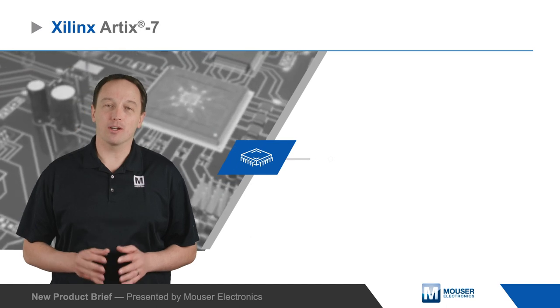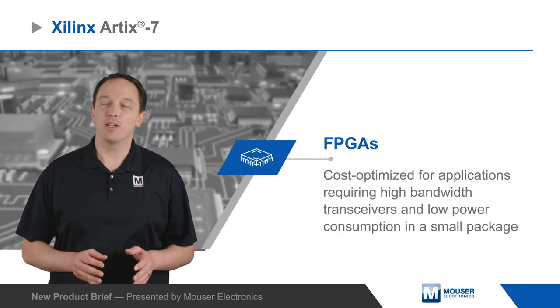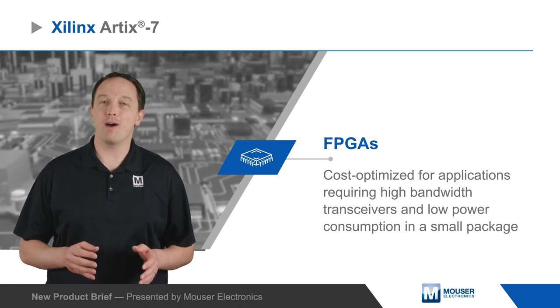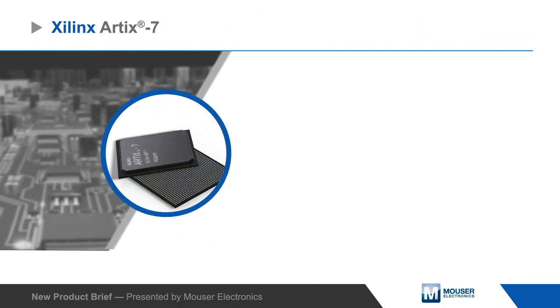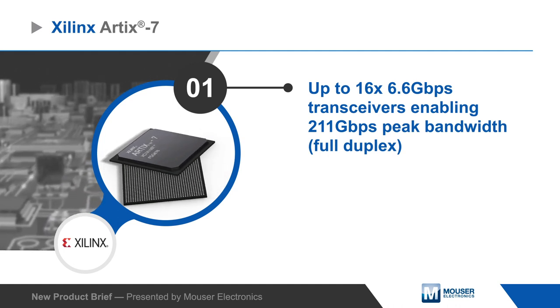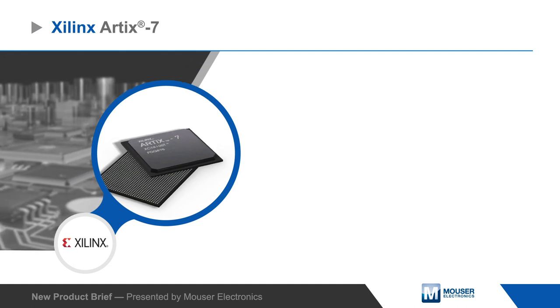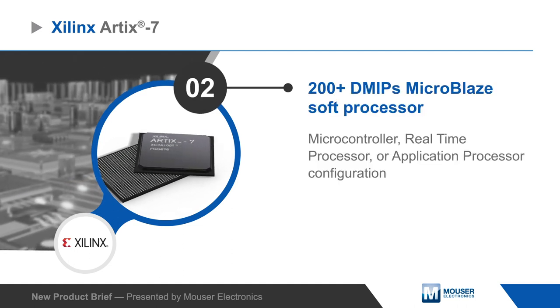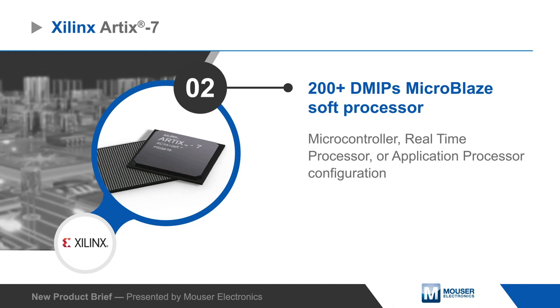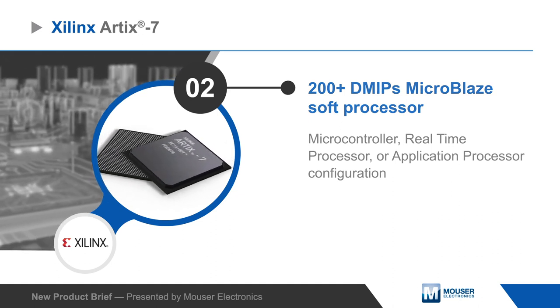Xilinx's Artix-7 FPGAs are cost-optimized FPGAs for applications requiring high bandwidth transceivers and low power consumption in a small package. The Artix-7 FPGAs offer up to 16 6.6 gigabit per second transceivers with 211 gigabits per second of full duplex peak bandwidth, combined with a 200+ DMIPS MicroBlaze soft processor that can be quickly deployed with presets for use as an MCU, real-time processor, or application processor.